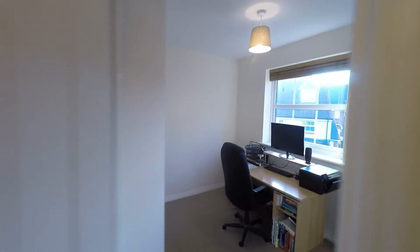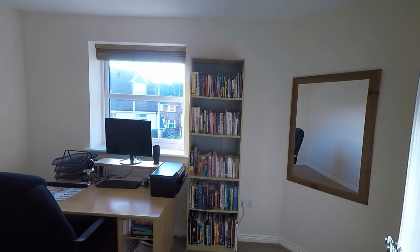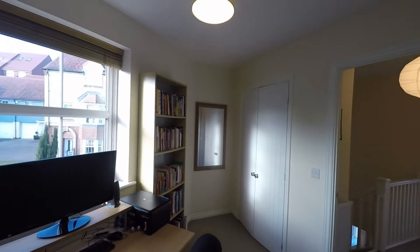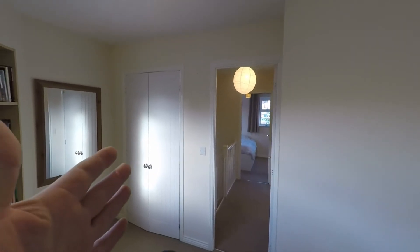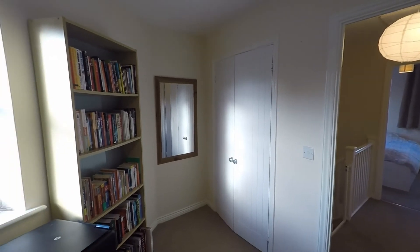Starting to the right hand side we have a great size double bedroom. We have a unique shape to this property and some of the rooms offer a fantastic feature shape. The benefit to this room is we have built-in double wardrobes, which frees up further floor space.